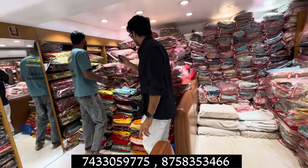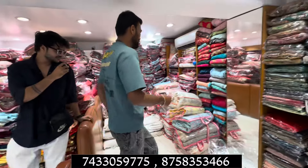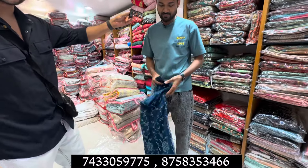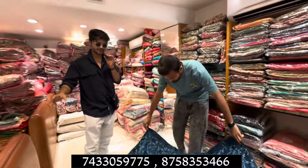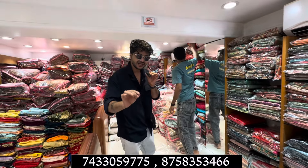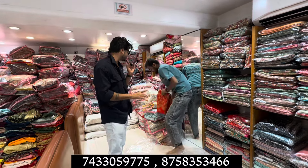How much are lehengas starting from? Starting from 250 rupees. How is it possible to buy at 200 rupees? It is possible. We are manufacturers — you will get manufacturer rates. Which rate is good, it is good to buy at 200 rupees.